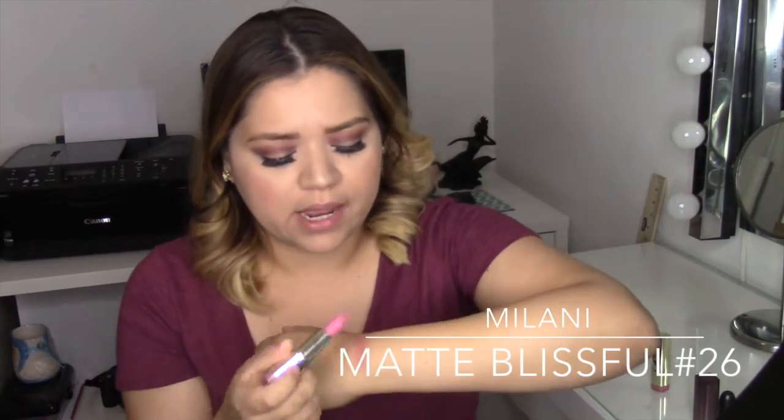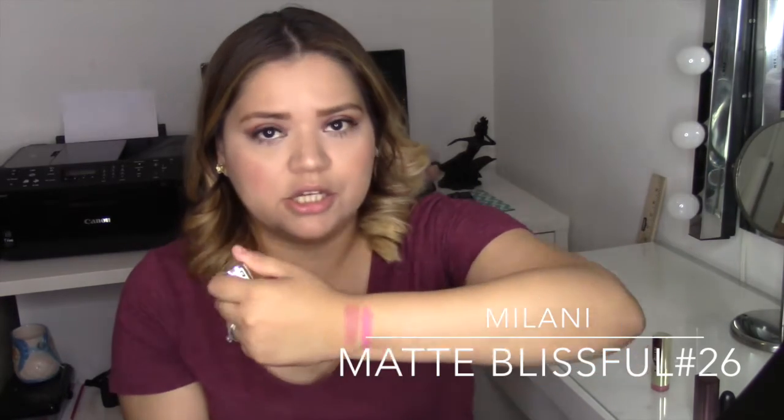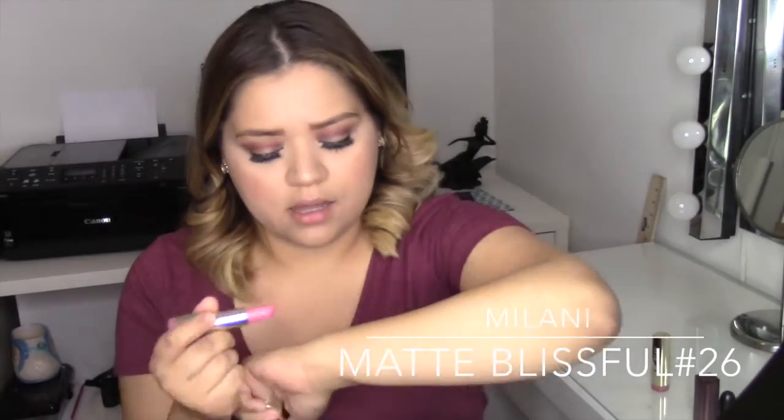The next color is also from Milani, number 62, Mad Blissful. This is a nude pink tone and I like it because it's nude and matte — not glittery or anything. It's a matte pink and it's not too bright or too dark.